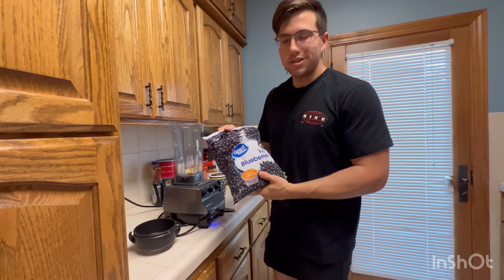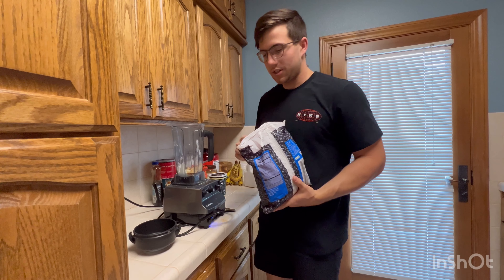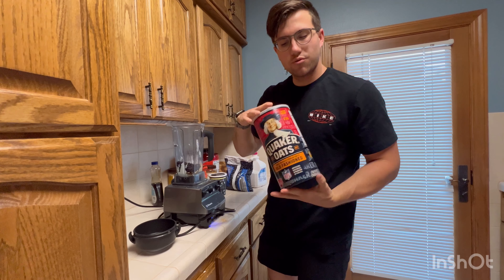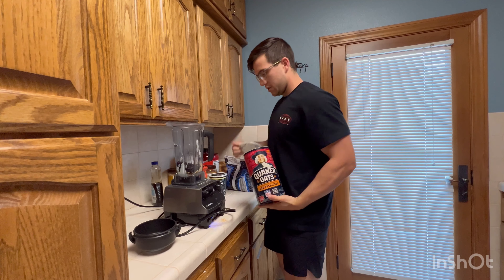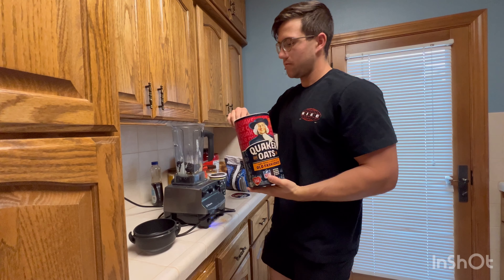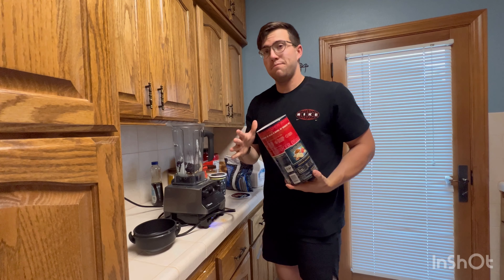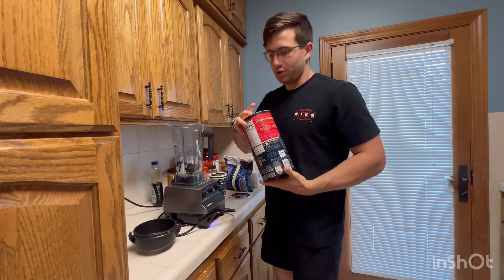Next, we've got blueberries — gives you good antioxidants inside your smoothie. Next step, Quaker Oats. Great source of fiber, makes your stomach fill up so you don't need that much, because you definitely don't want to overfill yourself before the gym.